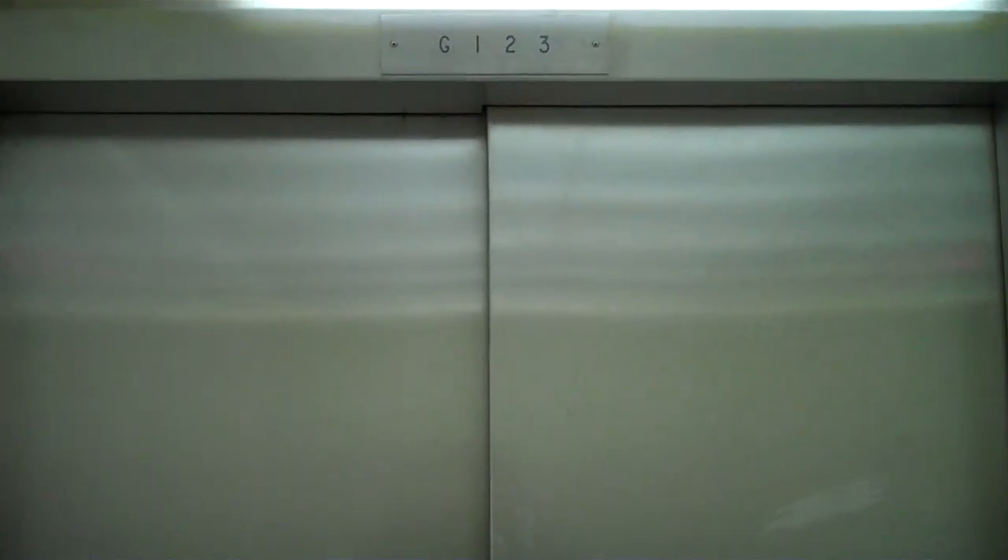Here we go. Speed belt is a little tough. Big bump. And there's the cables that pull up the elevator. I don't know what interlock that is — I can't see it.